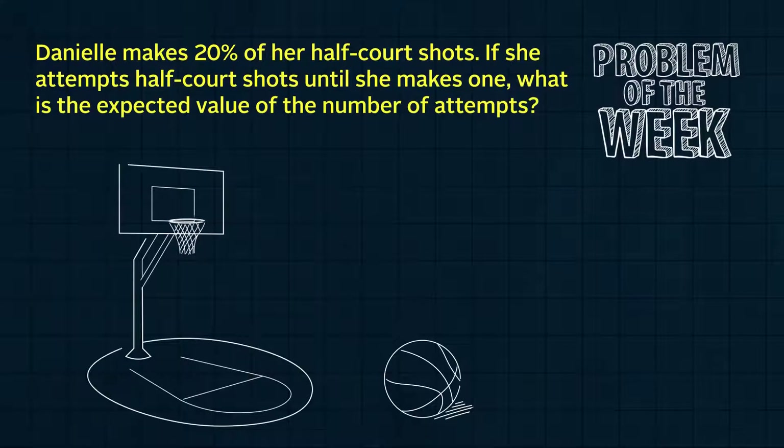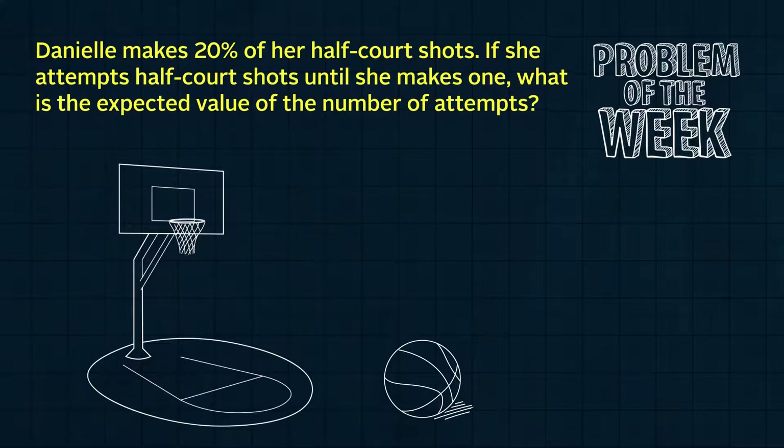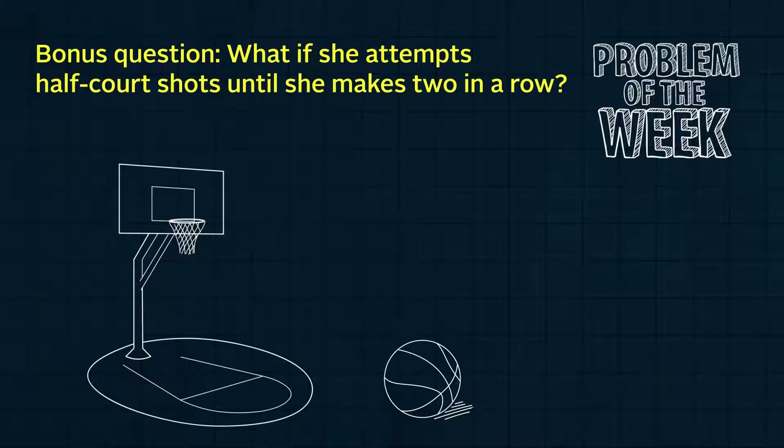Danielle likes to finish her basketball practices with half-court shots. Her routine is that she keeps trying until she makes one. If she makes 20% of her half-court shots, on average, how many attempts does she need to make a half-court shot and finish her practice? That is, what is the expected value of the number of attempts? And a bonus question: what if she only stops once she's made two in a row? How many attempts would that take, on average?